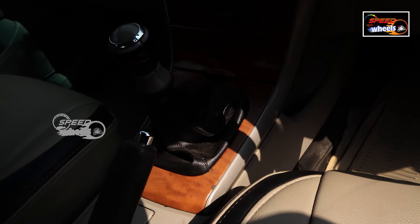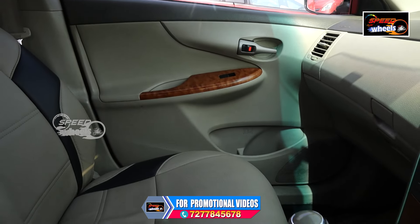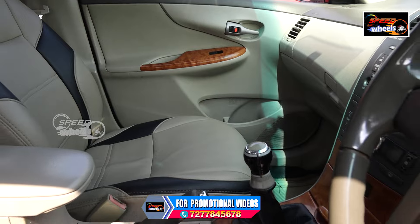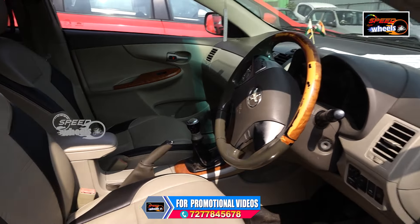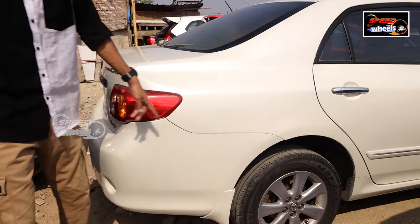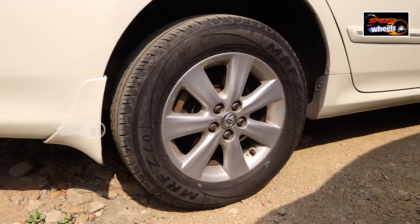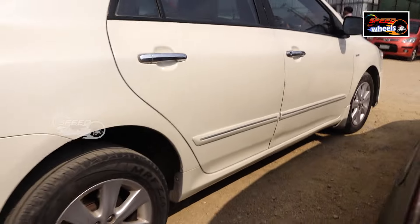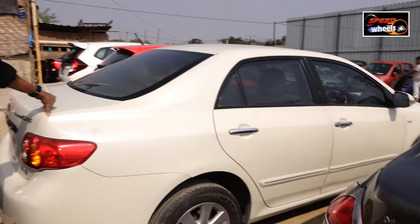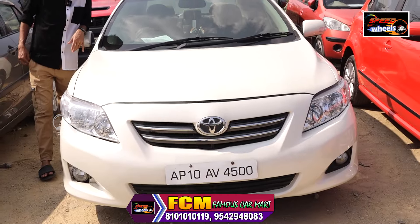The boot space at the back is very big. The tires are large — all 4 tires. There are some scratches on the back. This is a showroom-track vehicle. There are no major accident issues. It is priced at ₹3,70,000.